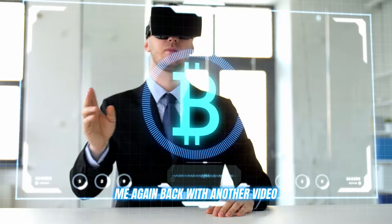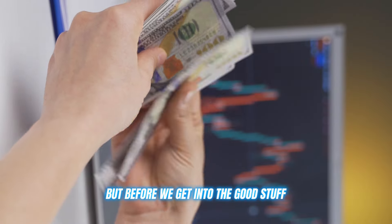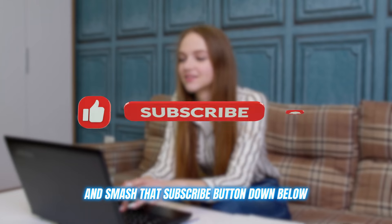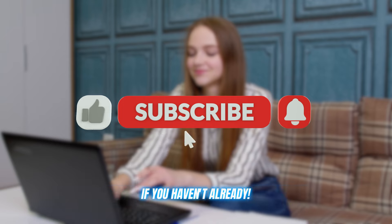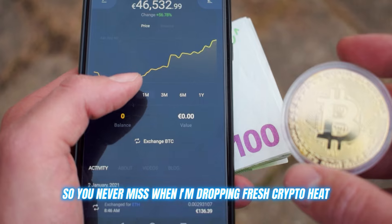What's up, crypto traders? Me again, back with another video to help you level up your trading game. But before we get into the good stuff, do me a solid and smash that subscribe button down below if you haven't already. And don't forget to hit that notification bell so you never miss when I'm dropping fresh crypto heat.